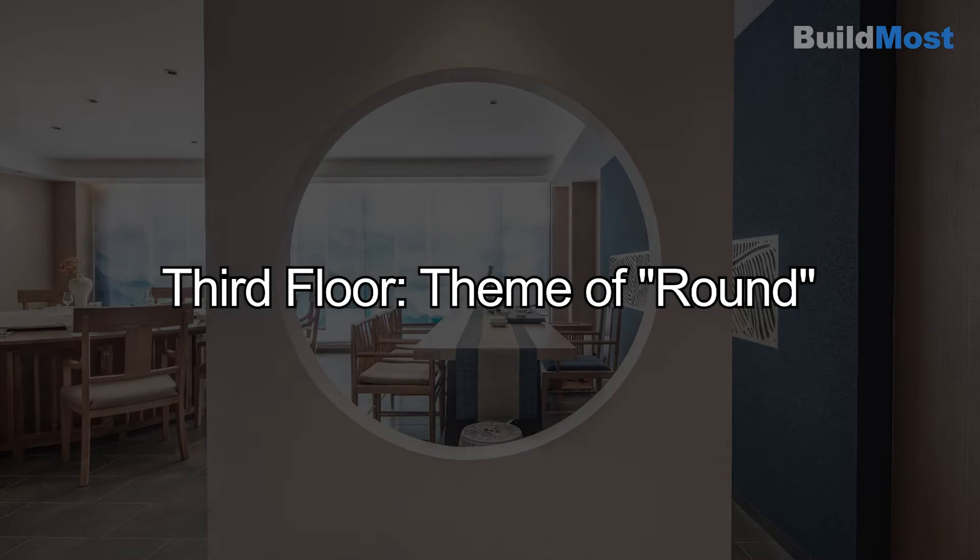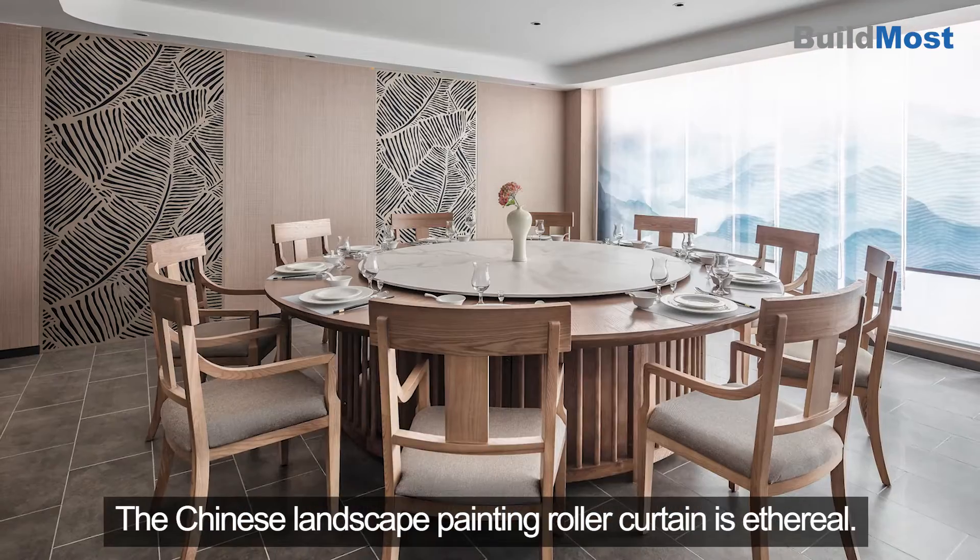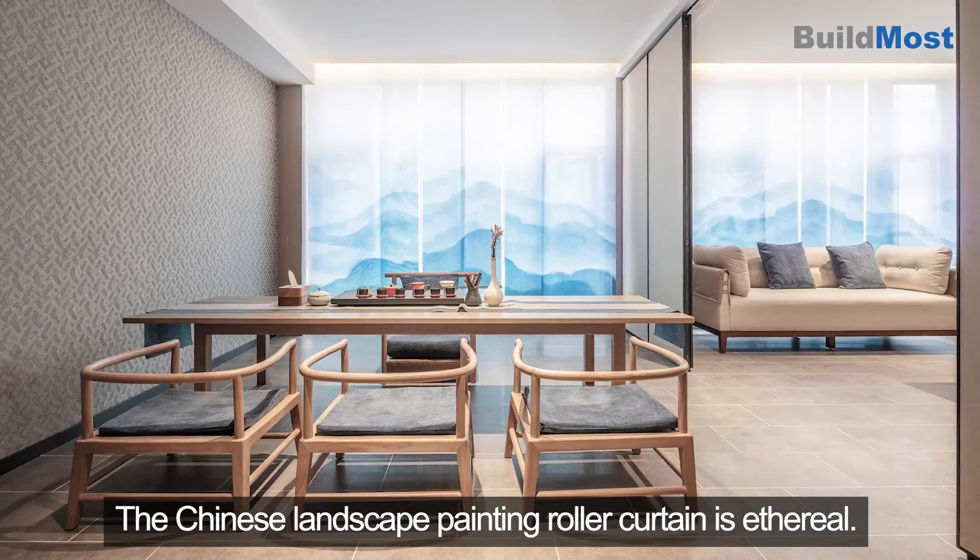Third Floor — Theme of Round. Blue wallpaper makes the whole space vibrant. The Chinese landscape painting roller curtain is ethereal.